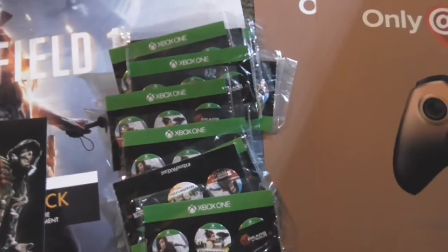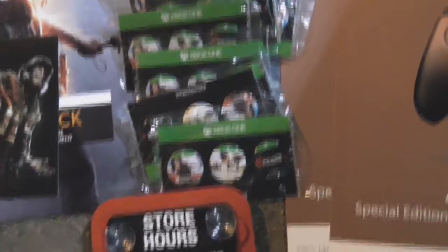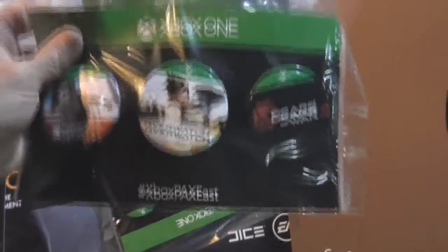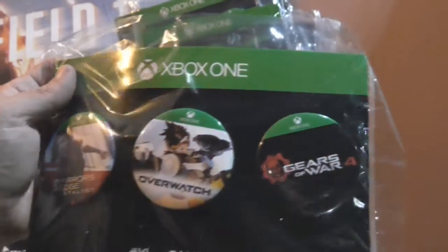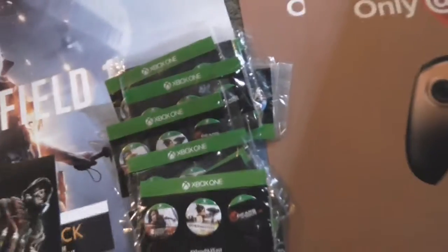Check this out — it says Xbox PAX East. Xbox PAX East. Mirror's Edge Catalyst, Overwatch, and Gears of War 4. I've got like 10 of these sealed. Look at that — sealed, all sealed.